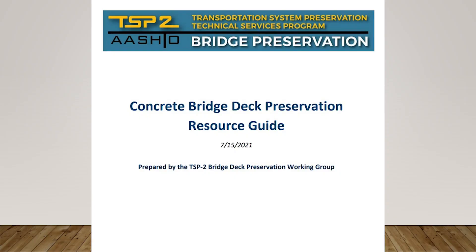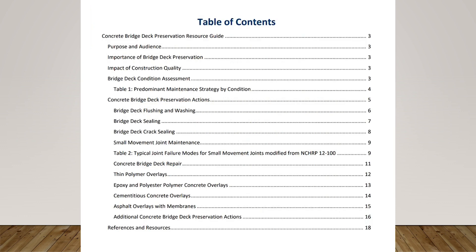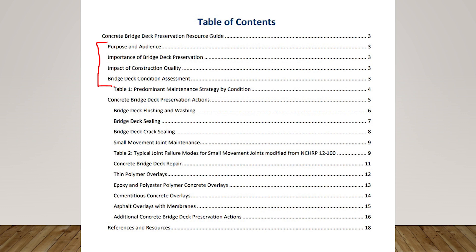So what's in this resource guide? We completed it just over a year ago — it was published in July 2021. It started out as a real monstrosity with a lot of information related to bridge deck preservation. But as we got into it, we considered the audience and the purpose, and we were concerned the document was getting so big and long that nobody would read it. A 60 or 70 page document — people are not going to read that. So we decided to streamline it and shorten the document.